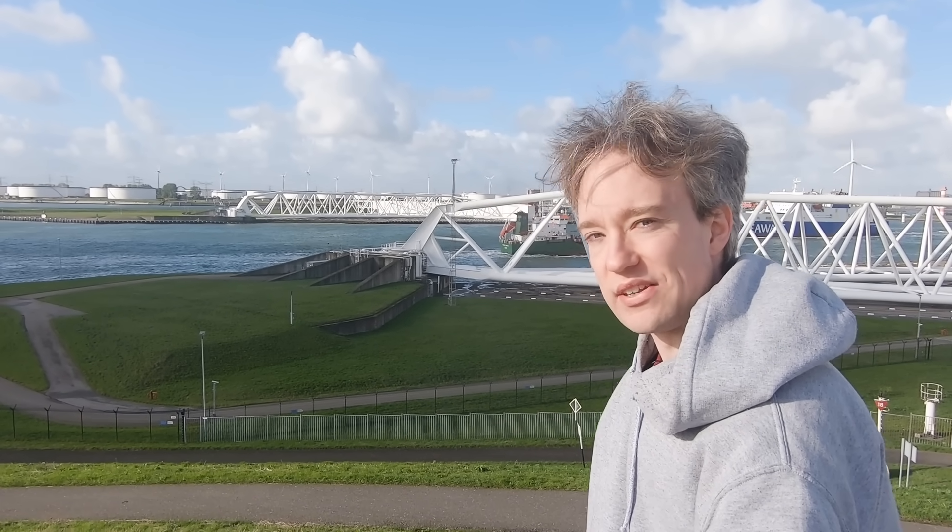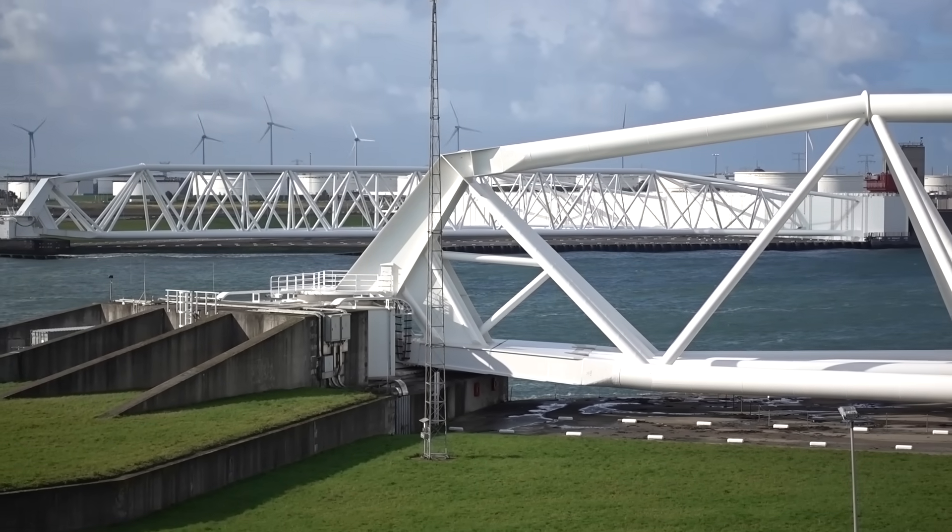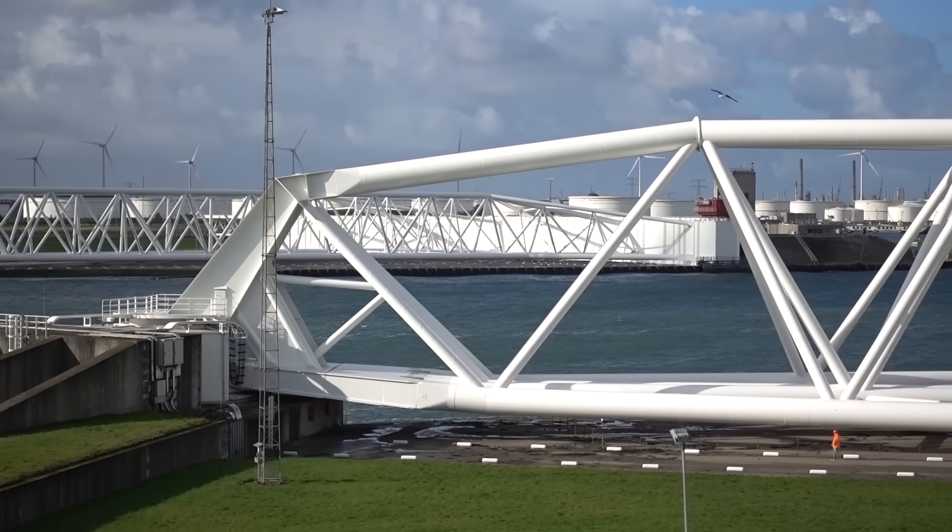There's an old saying: God may have made the world, but the Dutch made the Netherlands. This is the Maslant Barrier, and it's one part of the Delta Works, a set of megastructures that hold back the ocean when high seas threaten to flood this country.